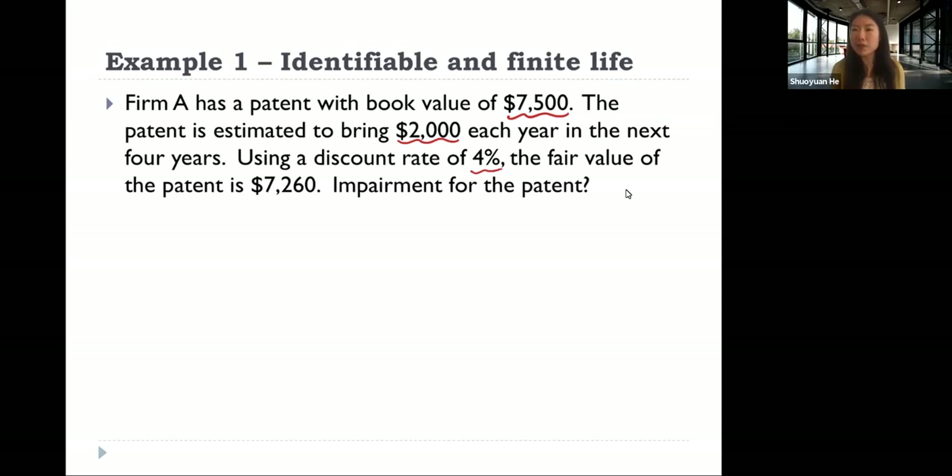Is there an impairment for the patent, and if so, how much? Please take five minutes to try to work on this example. You can pause your video for now.